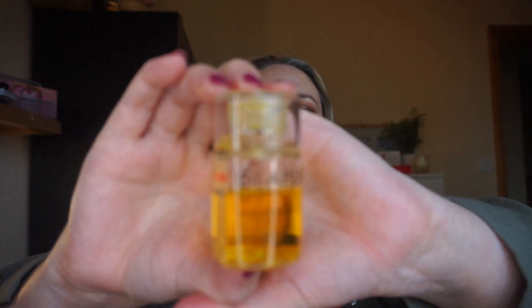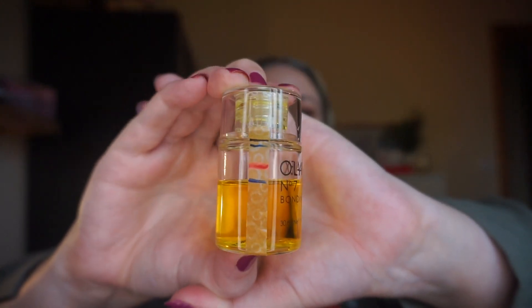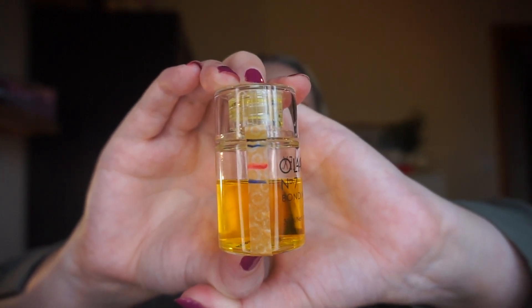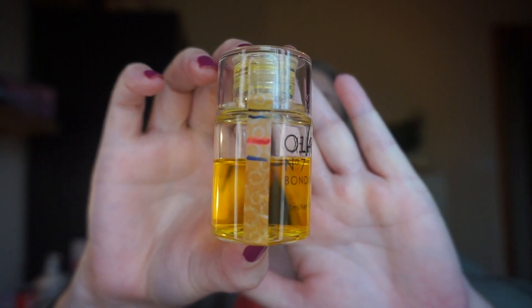Next is the Olaplex Number 7 Bonding Oil — I don't like it, it was a waste of money in my opinion. I'm using it in multiple ways: mixed in with my Olaplex hair mask, put on after washing my hair, and on days when I want to make my hair look less dry — but it doesn't do that. It's just not a good product. I've used 11.69 grams so far and used it 31 times.